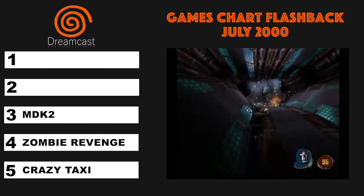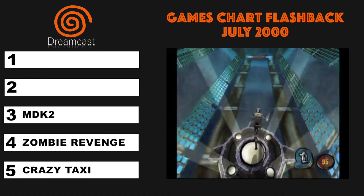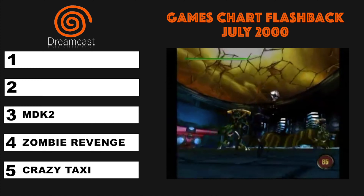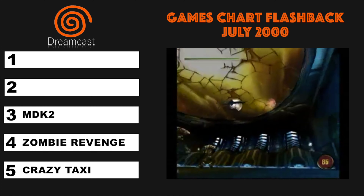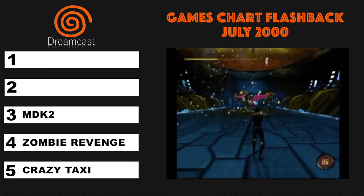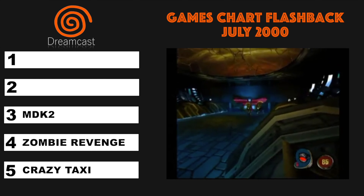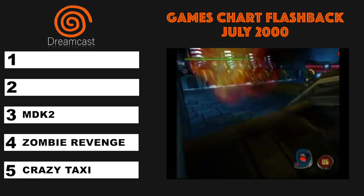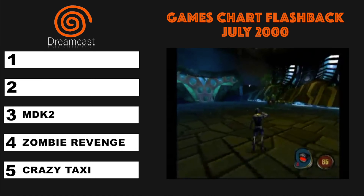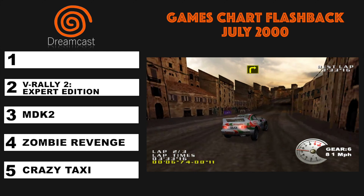At number 3, it's MDK2. It's a third-person action-adventure game developed by BioWare and published by Interplay Entertainment. It got some pretty good reviews, with IGN giving it 9.4 out of 10. At number 2, it was V-Rally 2: Expert Edition.